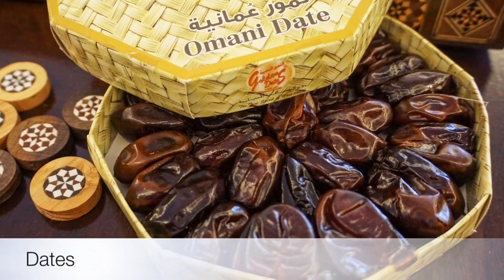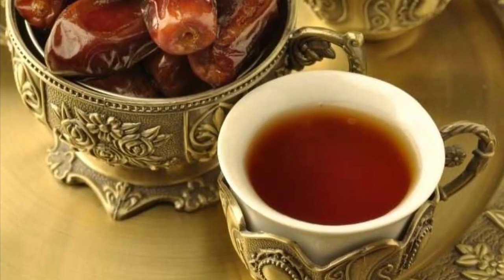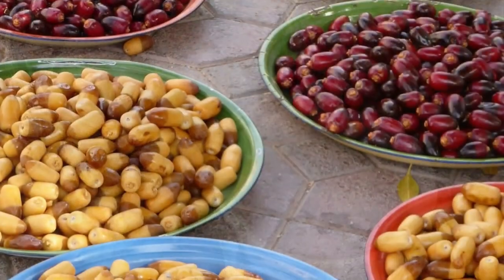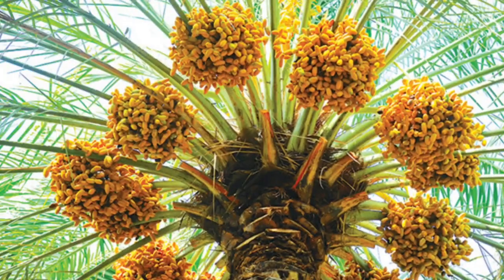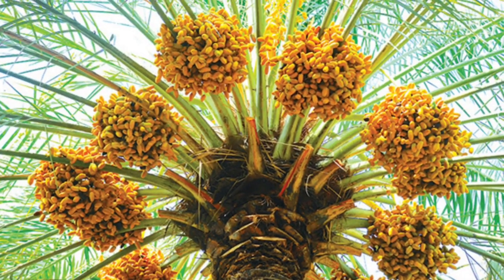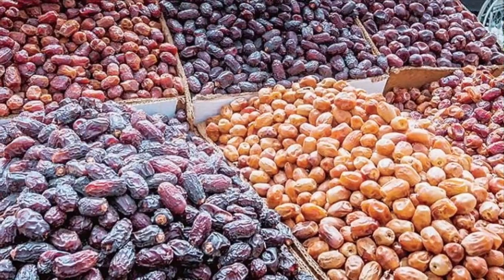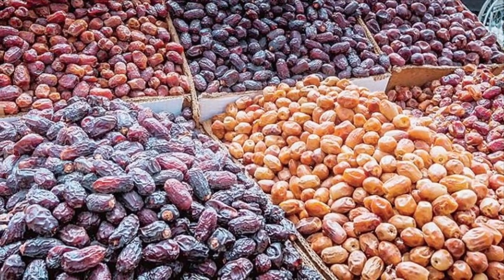Eighth on our list: Dates. Dates are a staple Omani food and are often served with kawa in Oman. Offering this dish is the national symbol of hospitality here. Omani dates come in all kinds, differing in taste, size, and color. They can be found almost anywhere in Oman.